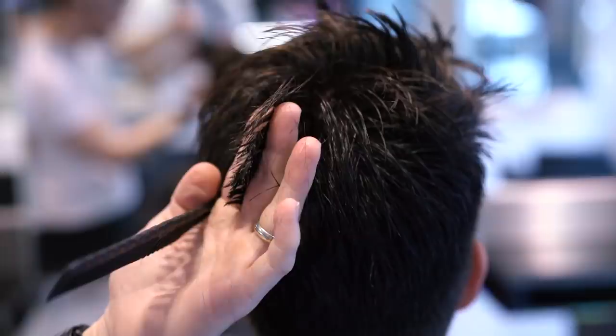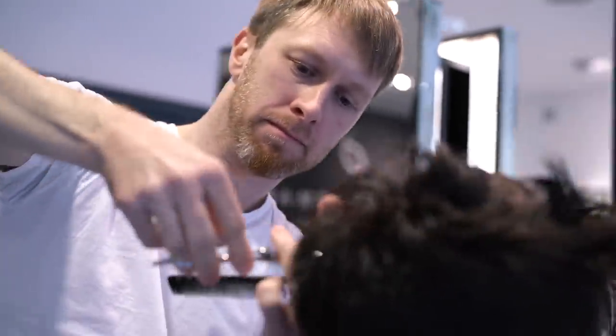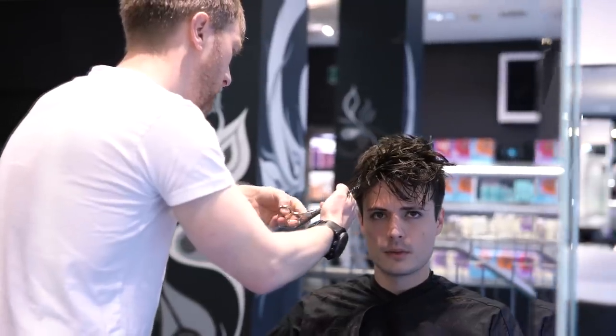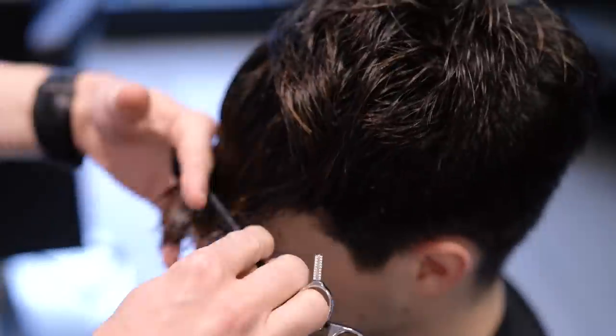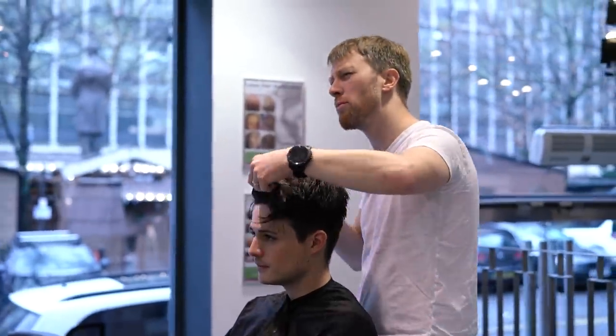David is offering 15% off at his salon, David Rosman, for Blumon viewers. If you want to take advantage of the deal, you can find the link to book down below. And if you're in the UK, David's got Blumon products ready to ship out. For everyone else, as always, Blumon.com is the place to be.